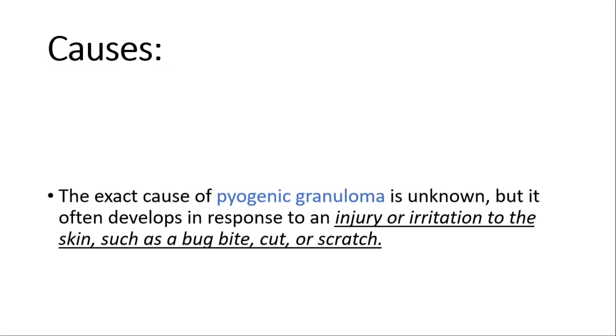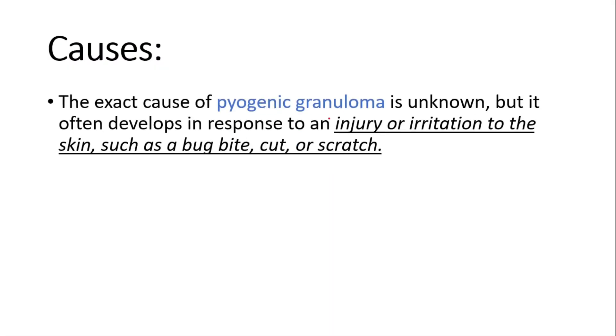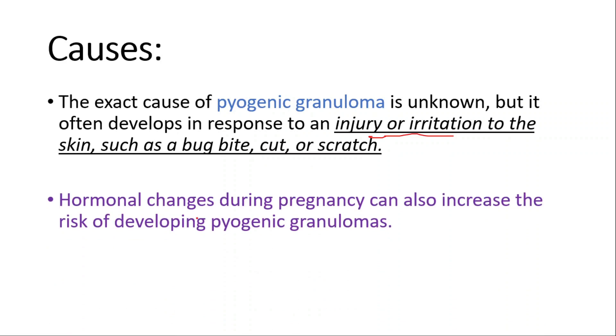Let's talk about causes. The exact cause is unknown, but it often develops in response to injury or irritation to the skin, such as a bug bite, cut, or scratch. Hormonal changes during pregnancy can also increase the risk of developing pyogenic granulomas.